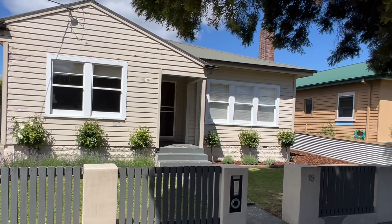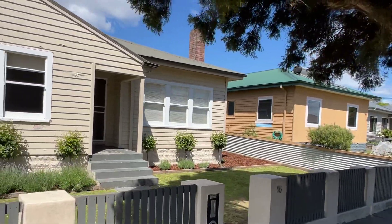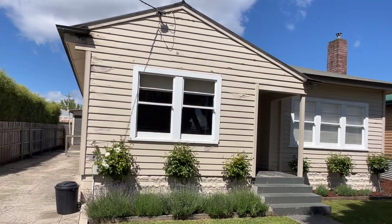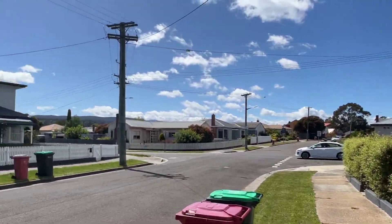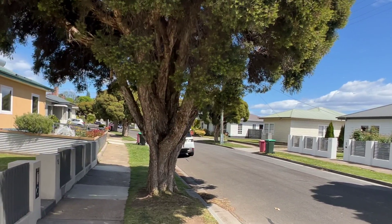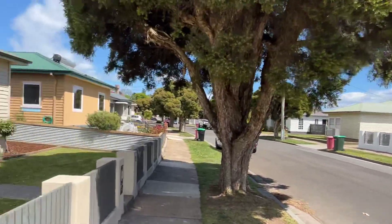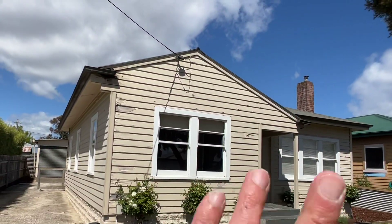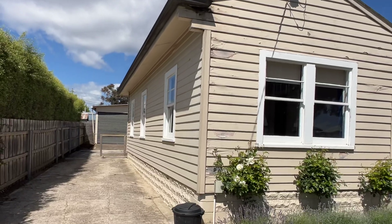G'day guys, welcome to 18 Tudor Avenue in Newstead. Neat three-bedder, great location, in amongst lovely homes. Got all the soccer fields out the back which is only 150 metres that way. You've got the supermarkets, shops, schools and all sorts of things.